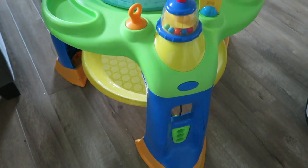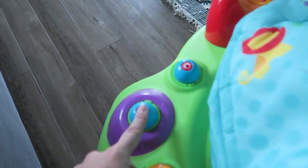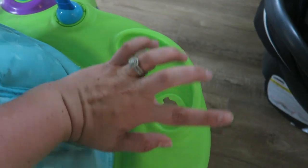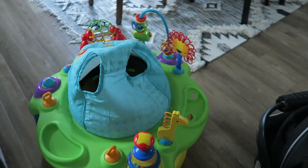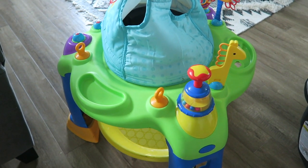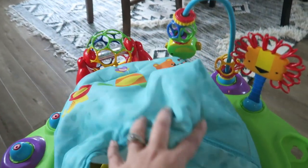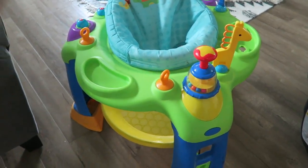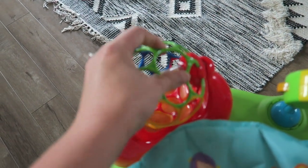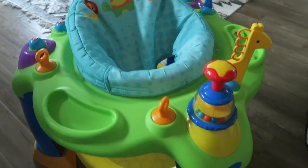This is his exersaucer — a hand-me-down from Kaya. It has buttons and lights, and underneath there are adjustable bouncy pieces so he can bounce and you can lower it as he gets taller. He loves it, especially that interactive piece. I might upgrade him to an Evenflo one I've had my eye on, but this one does the job and has that squishy ball he loves.